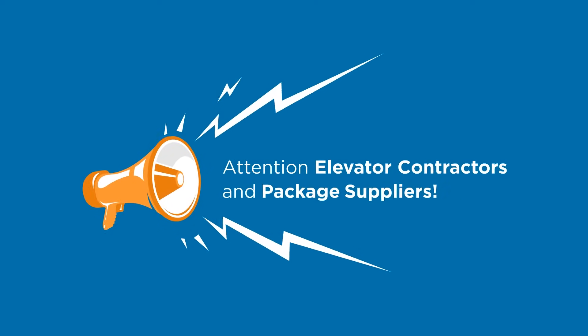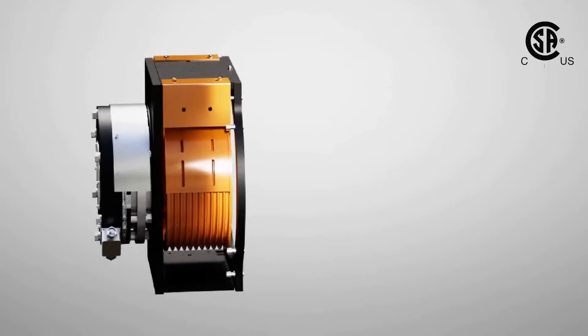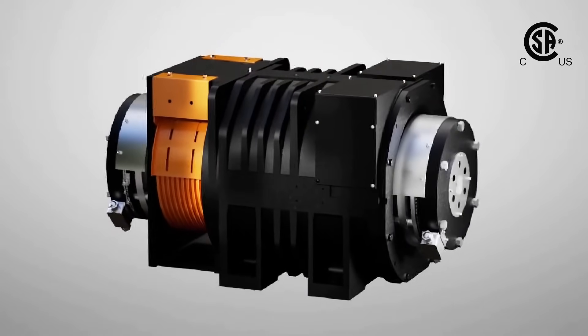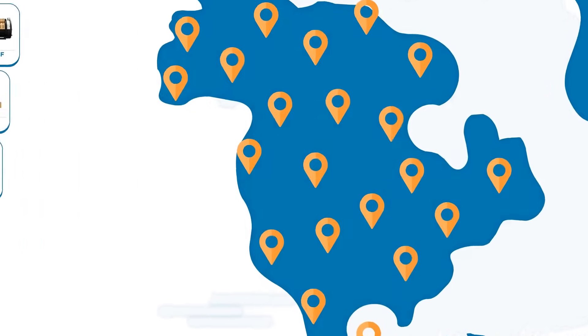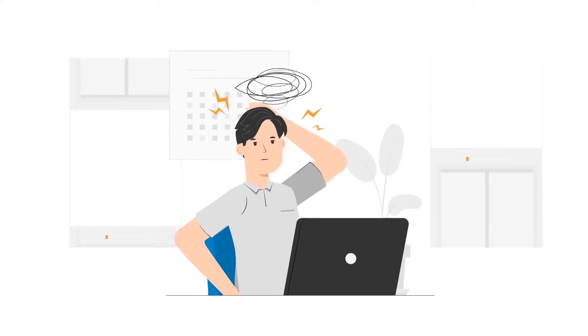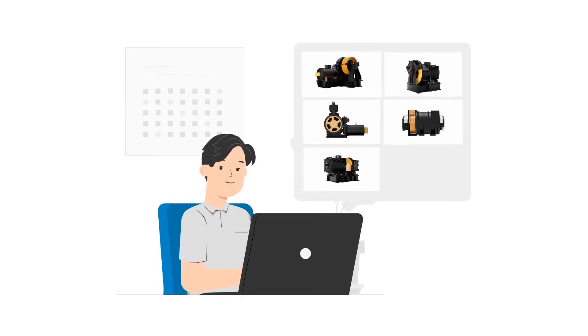Attention elevator contractors and package suppliers! Delco Elevator Products proudly presents Haida Drive, a revolutionary line of CSA-approved traction elevator machines now available for the North American market. We understand that venturing into something new can be daunting, but with Haida, you have nothing to worry about. Let's explore its remarkable advantages.